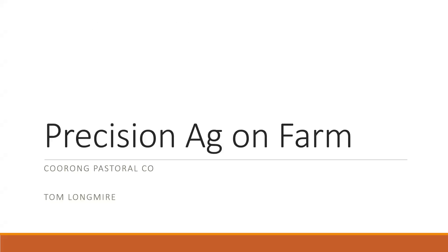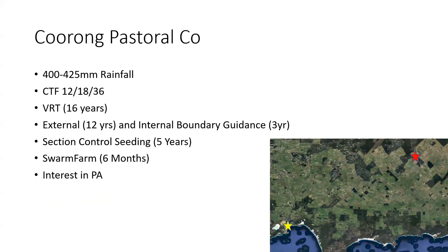Thanks for having us along, and congrats to all the presenters today — it's been a pretty interesting day. We're at Red Star, about 110km northeast of Esperance, or half an hour east of Brad's place. We've got about 400mm rainfall and we've taken on a swarm bot in the last six months. We've got a pretty keen interest in our business with Precision Ag.